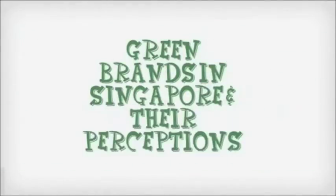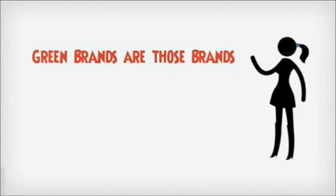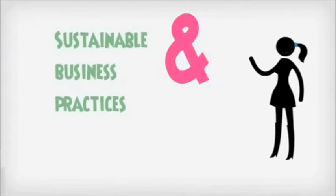Green brands in Singapore and their perceptions. Green brands are those brands that consumers associate with environmental conservation and sustainable business practices.